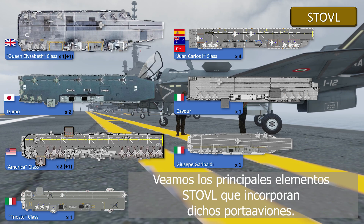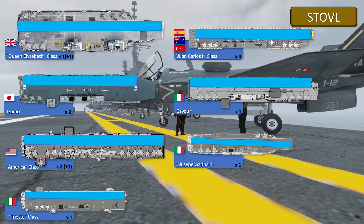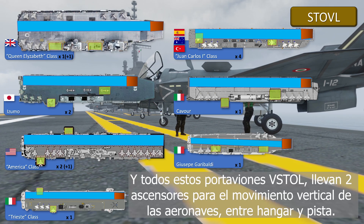Let's look at the main STOVL elements. This type of aircraft carrier uses a longitudinal runway along its axis, with the exception of the Italian Cavour. All catapult bar and STOVL type aircraft carriers, due to their larger size, have a transverse flight deck. All STOVL aircraft carriers have a sky jump takeoff ramp, except for the America class. And all these aircraft carriers use two elevators for the vertical movement of their aircraft between the hangar and the flight deck.